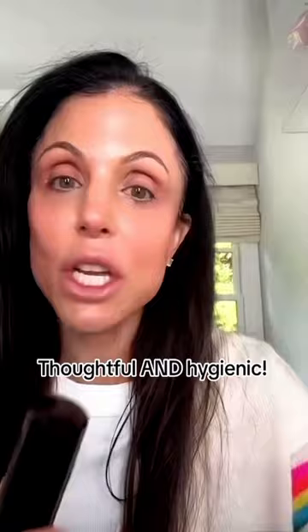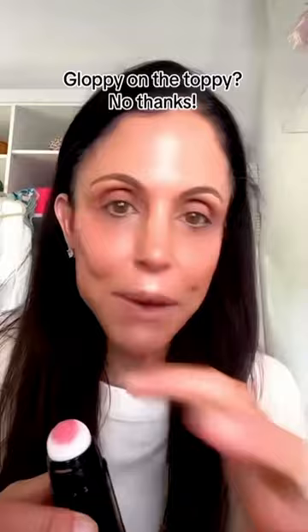This comes with an extra spongy top for the serum blush, which I think is so thoughtful. Hygiene is critical. It's got this twisty mechanism — and here's what I love: it doesn't have that squeezy tube. The gloppy on the toppy is no good. This you can just store anywhere.